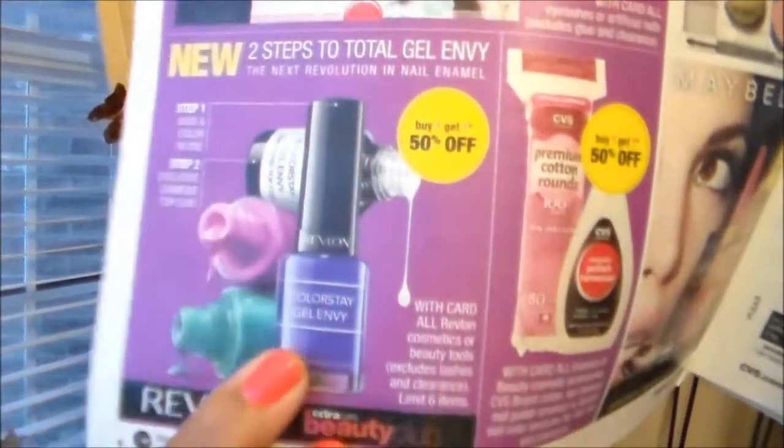Revlon Colorstay Gel Envy — it says these are new nail polishes. It's called Colorstay Gel Envy: first you put a base and color in one, and then an exclusive diamond top coat. Those are buy one get one half off — I want to look for those. The cotton wipes and all that are also buy one get one half off. And you get $7 rewards on Banana Boat and Hawaiian Tropic sunscreen.